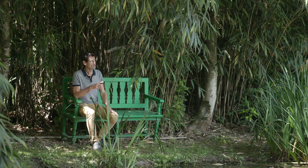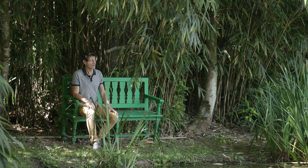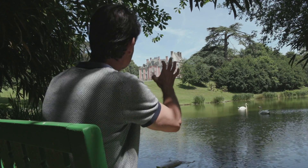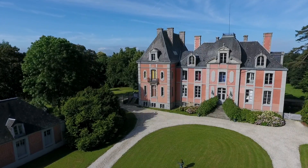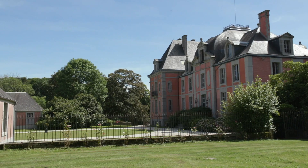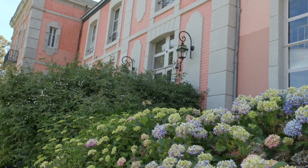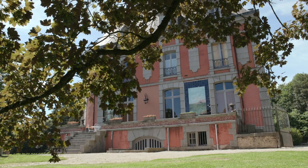Here, this point of view is like a painting. The ponds are the mirror of the château, and the landscape and the château are magnified together. For the walker in the 19th century, when arriving here to look at this view, it was really a surprise, and they found it truly wonderful.